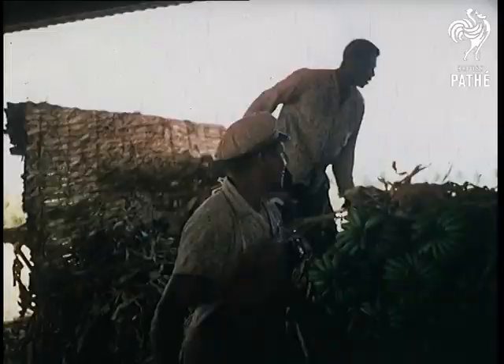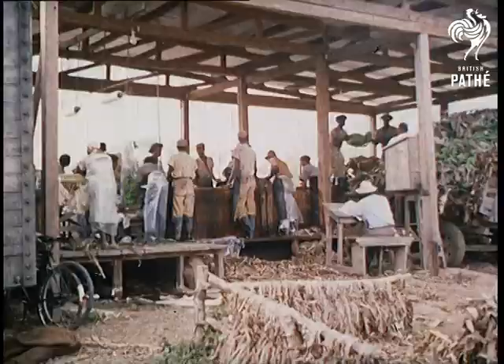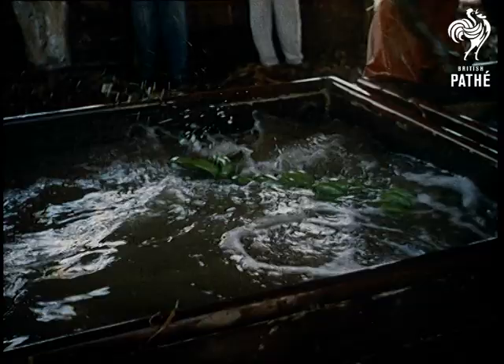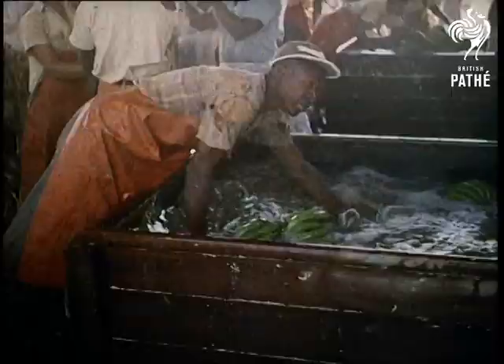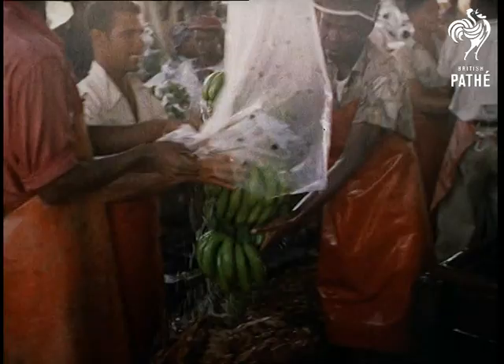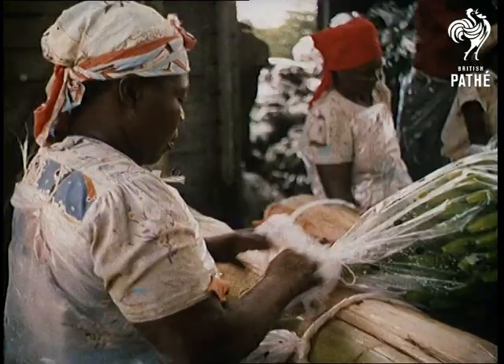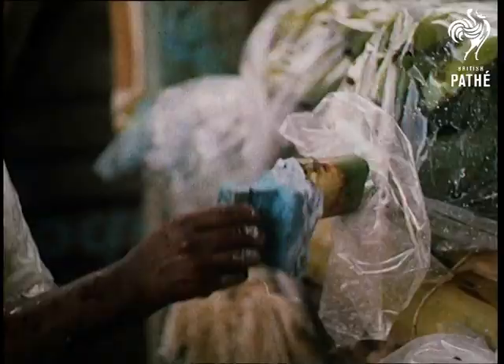At the washing stage, a selector examines each stem and puts aside anything that is not absolutely perfect. The bananas are washed first in a solution of sulphate of soda, washed again, and then placed in perforated diathene bags. A special paste mixture is applied to either end of the stalk to prevent stem rot, which could eventually cause the fingers to fall off.